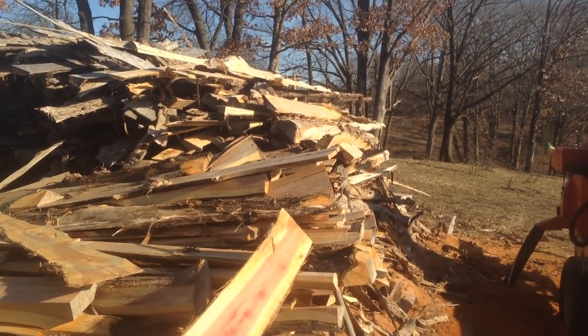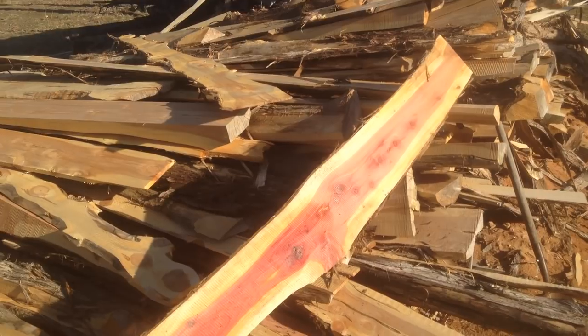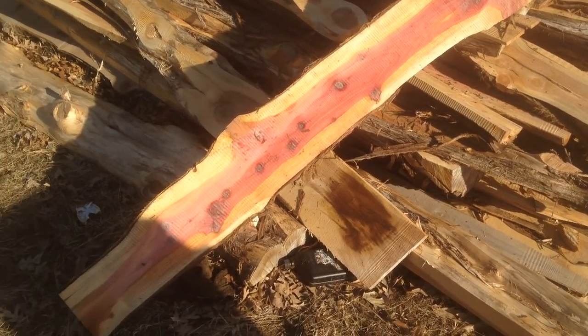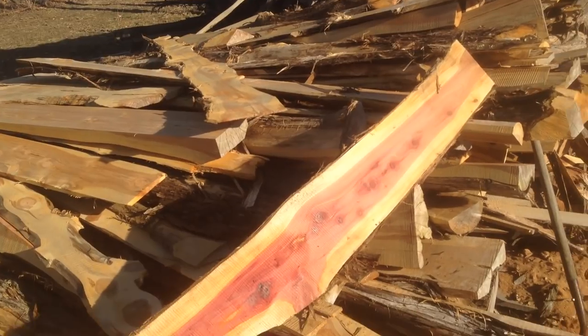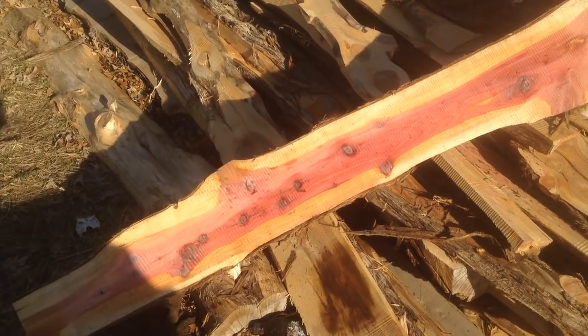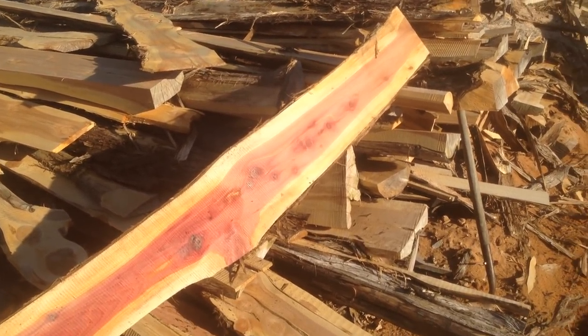We're making lumber out of them. If you get all these slabs — I mean, we've got a mountain of slabs here, must be six, seven, eight, ten big truckloads. What do you do with them? You can chip them, maybe sell them to some furniture makers, but I've got a grand idea I want to share. I saw a picture of people actually making hunting blinds out of these, and they're getting really good money for them.